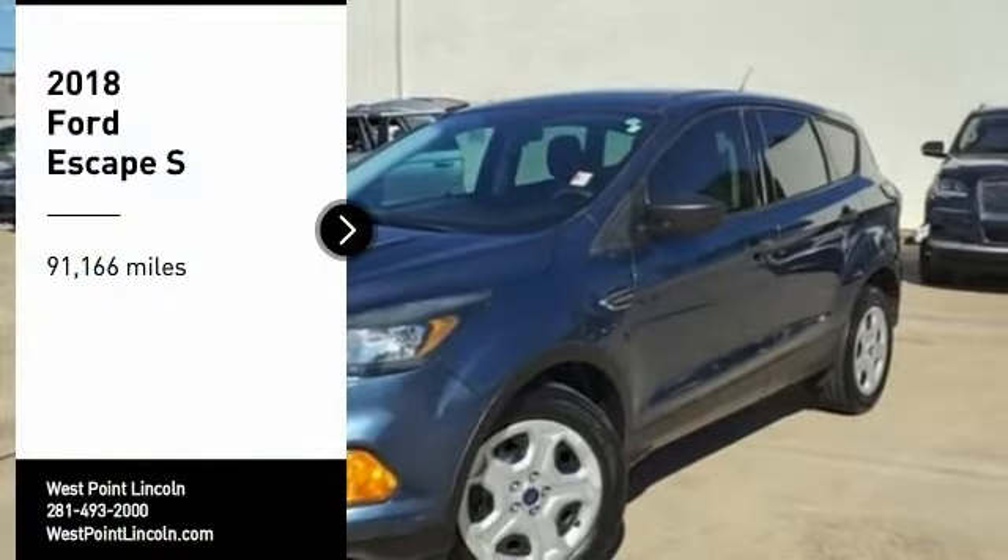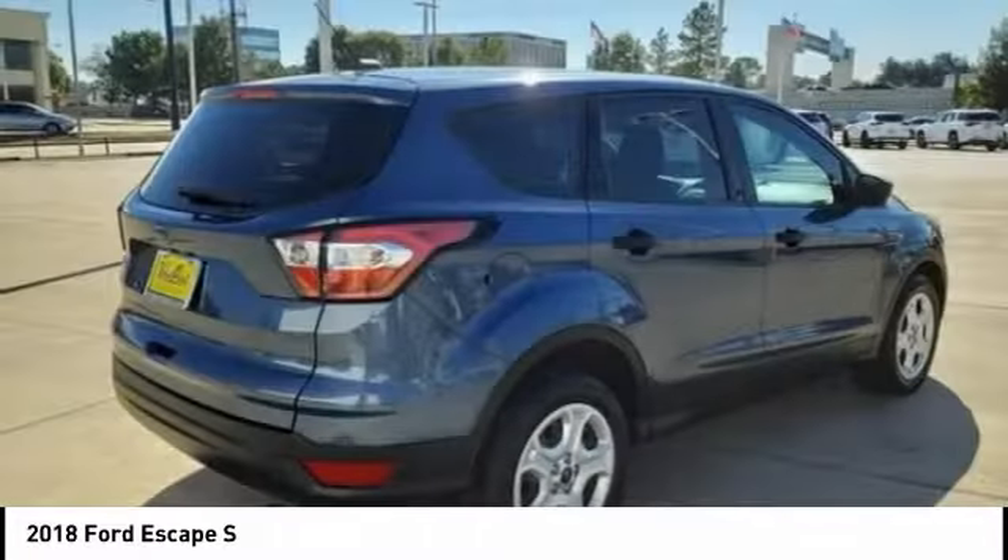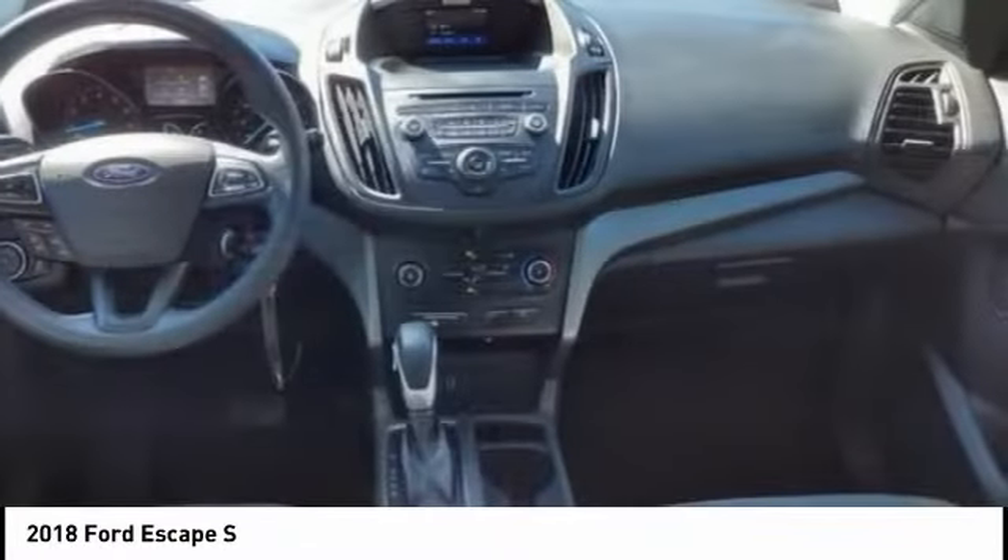You are going to love the 2018 Escape. Gas engines flex, tow, sip and go with Ford Escape.